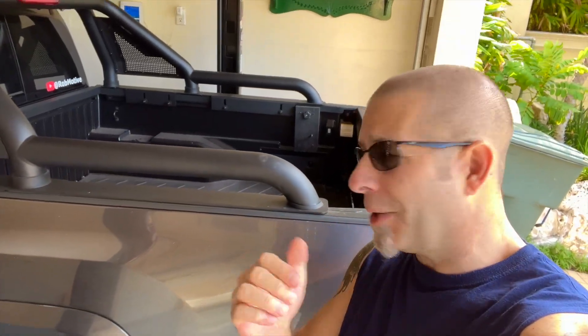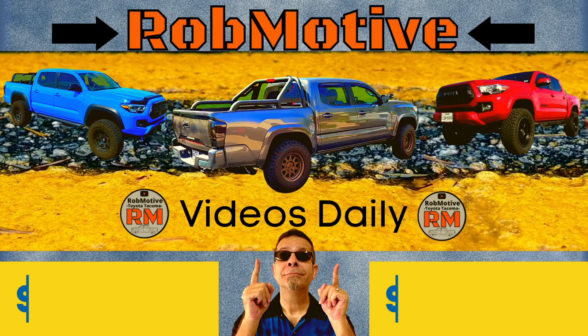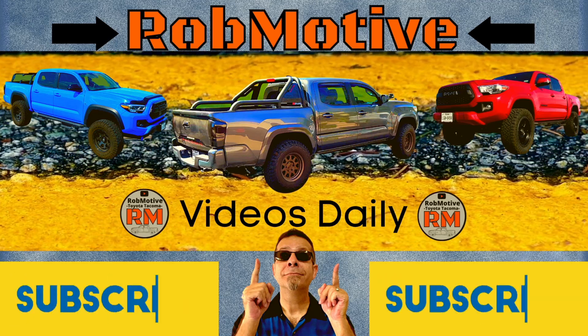Toyota Tacoma payload capacity isn't what they say it is. We're going to run through the numbers. Good afternoon everybody and welcome back to Rob Motive. Toyota Tacoma payload capacity isn't what they say it is.